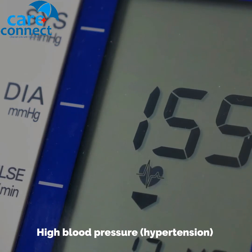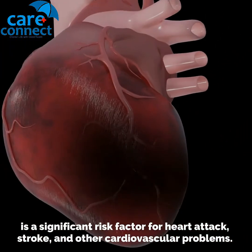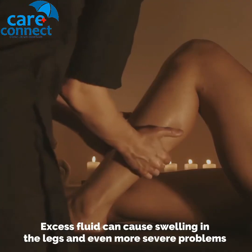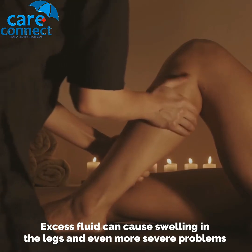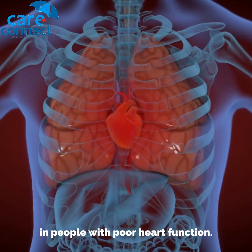High blood pressure or hypertension is a significant risk factor for heart attack, stroke, and other cardiovascular problems. Excess fluid can cause swelling in the legs and even more severe problems, such as congestive heart failure in people with poor heart function.